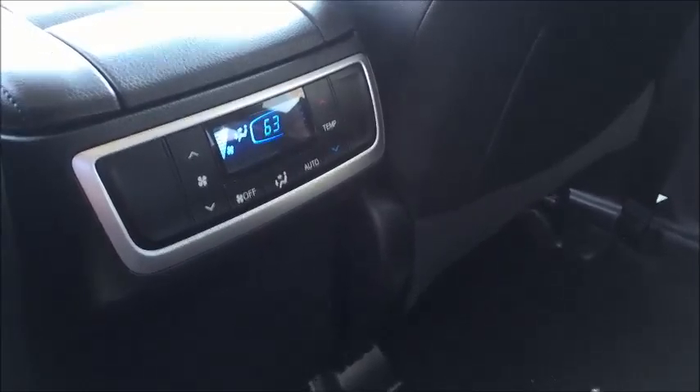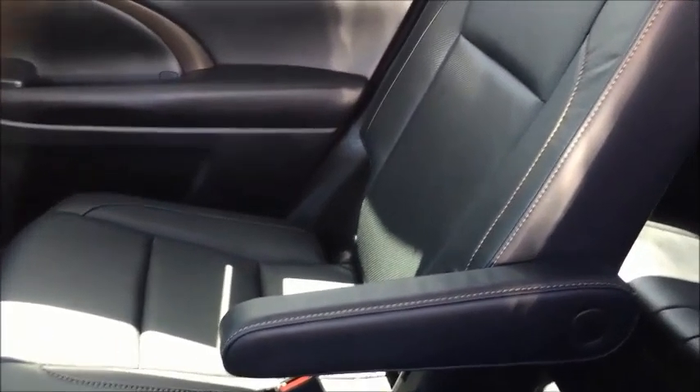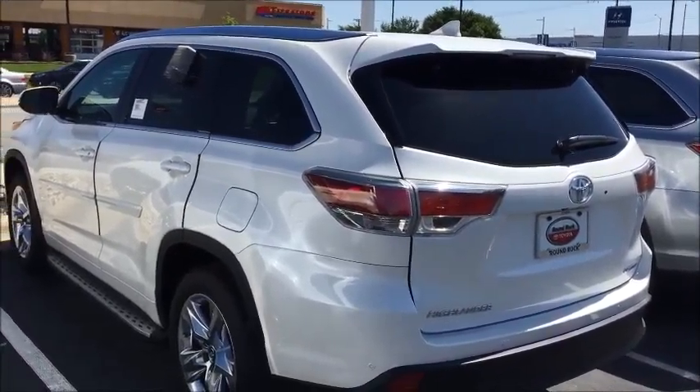It has a moonroof, large console storage. This vehicle is equipped with a JBL stereo system. Second row seating heating and air controls. This vehicle has rear bucket seats. Great looking vehicle.